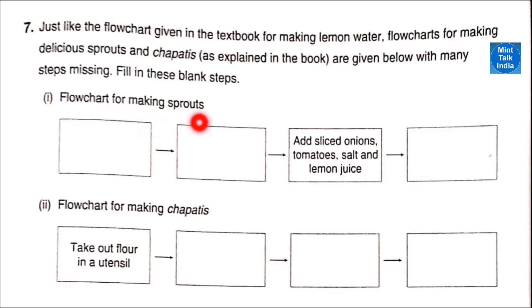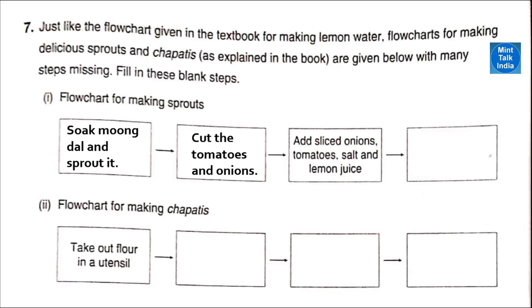Question seven: flow chart for making sprouts. Step one — soak moong dal and sprout it. Step two — cut the tomato and onions. Step three — add sliced onion, tomatoes, salt and lemon juice. Step four — mix everything properly and the sprouts chaat is ready.